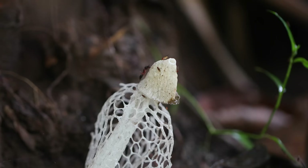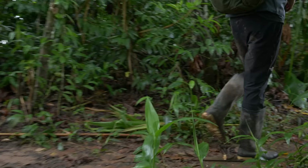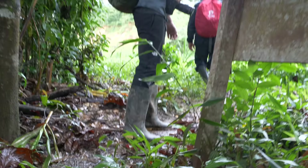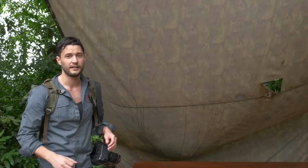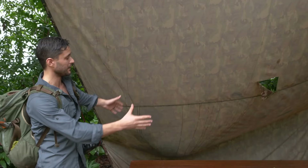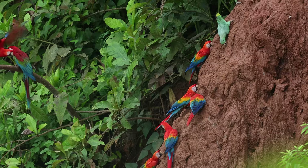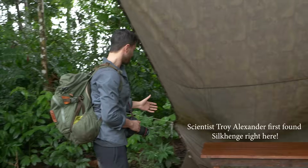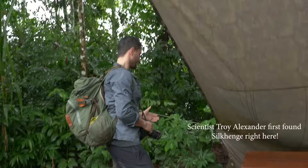Okay, enough playing around with this mushroom. We've got a Silkhenge to find. This right here is the setup for macaw researchers to sit and take notes — they count macaws across the way — and it was the tarp over the researchers where Silkhenge was first found. Which means I have to check this tarp and see if we can find one.